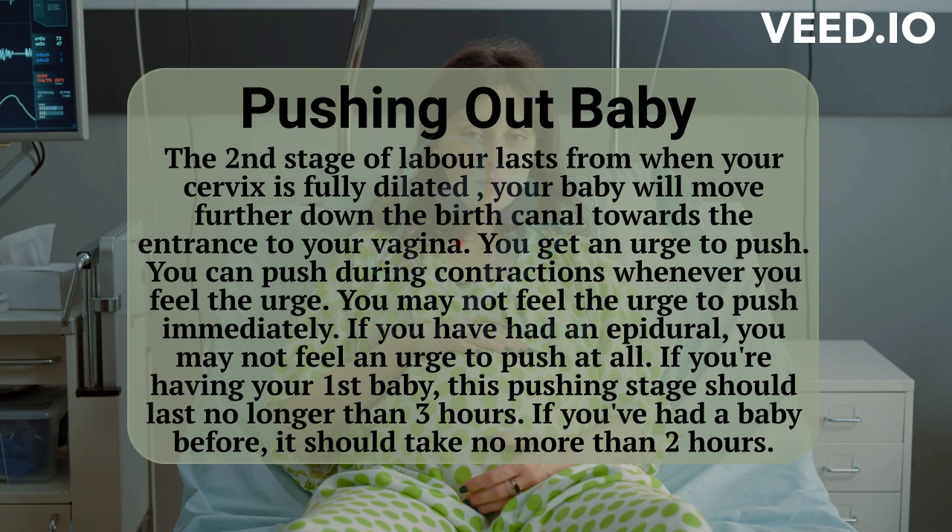If you're having your first baby, this pushing stage should last no longer than three hours. If you've had a baby before, it should take no more than two hours.